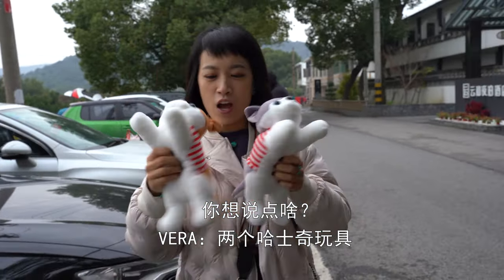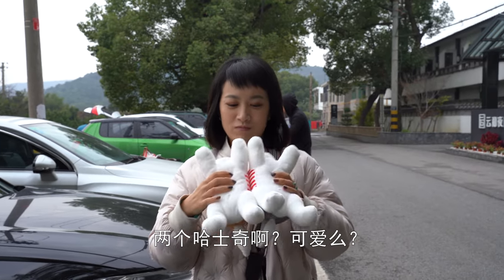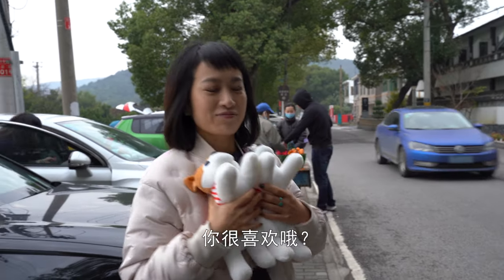What do you want to say? Two huskies. Cute? Do you love it?